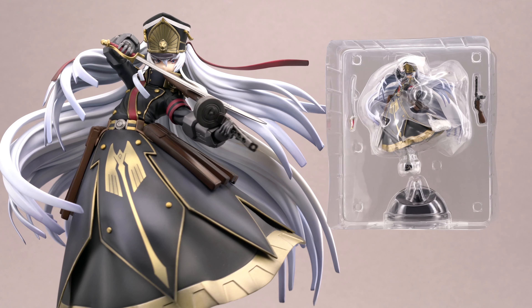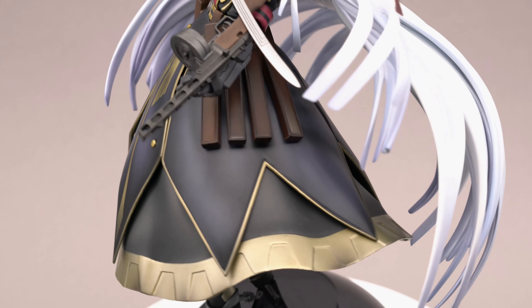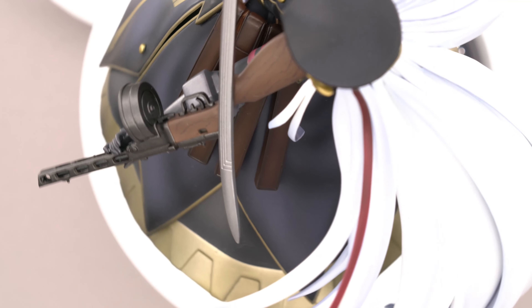Once you take her out of the beautifully designed box, you will find Altair embedded in a plastic blister with her base and the weapon stored separately. I guess one reason why this box is so big is that they used the same one for the version that comes with a separate circle of sorts, because here the blister looks kinda empty.